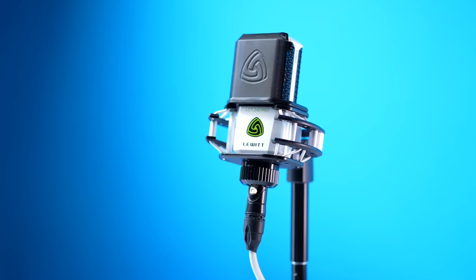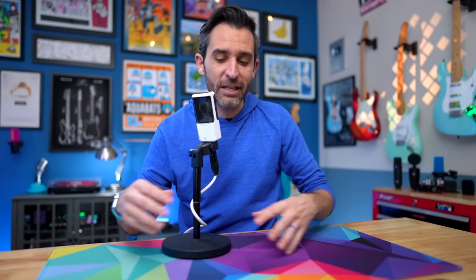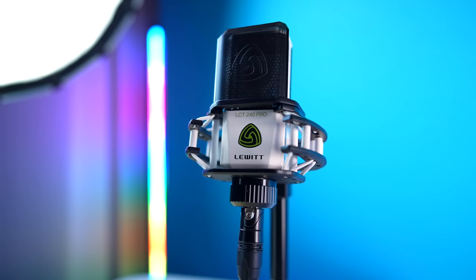The microphone you're listening to me on right now is a Lewitt LCT240 Pro, which I've had for several years. Even though I'm fortunate enough to have quite a few microphones now, this is probably one of the best, if not the best sounding one that I own. I think it's probably the most underrated microphone that I own, and it's one that I don't use very often. So let's check out this microphone, compare it against a couple others, and I'll explain why I don't use it as often as I'd like to, even though it's really one of the best sounding ones there is.